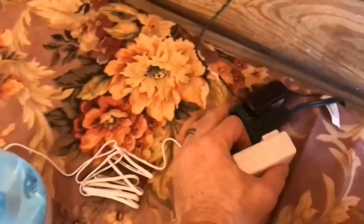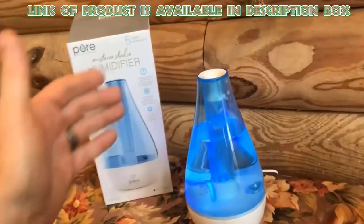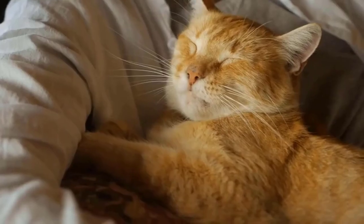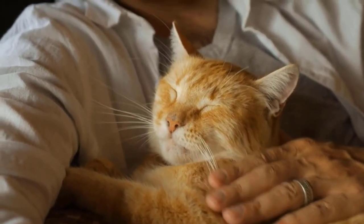The Pure Enrichment Ultrasonic Cool Mist Humidifier will safely and quickly moisturize dry air. It can easily run overnight to maintain a healthy humidity level in your space. Its optional night light offers a soothing glow, while the whisper-quiet operation ensures you and your pet can sleep peacefully without any disturbance.